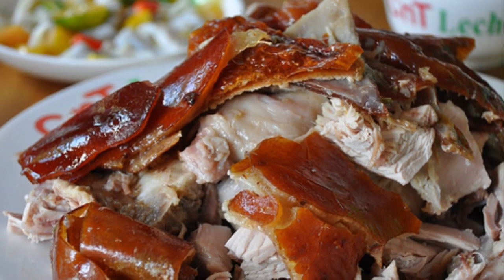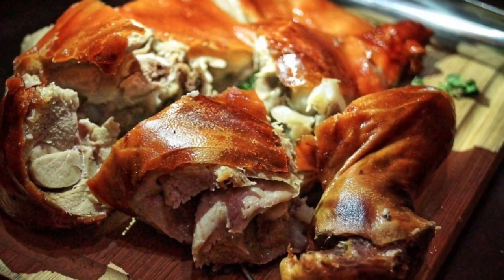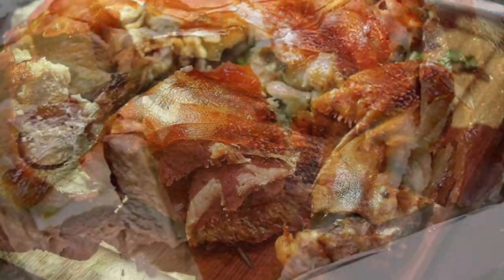The pig is slowly roasted over coals while being turned and constantly glazed with either evaporated milk, soy sauce, oil, or even soft drinks. The preparation of lechon is lengthy, but Filipinos see it as an excellent opportunity to socialize.